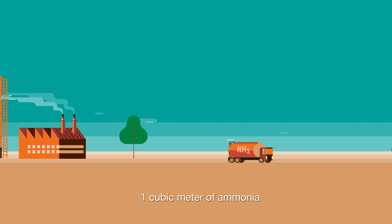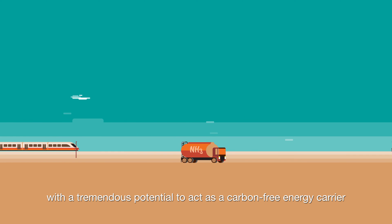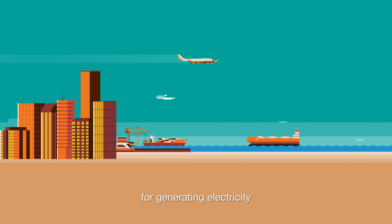One cubic metre of ammonia also contains around three times more energy than compressed hydrogen, with a tremendous potential to act as a carbon-free energy carrier and as a clean fuel source for generating electricity and powering shipping.